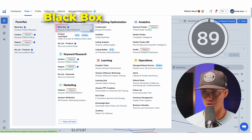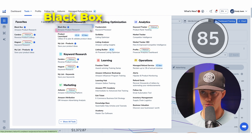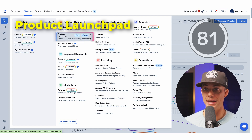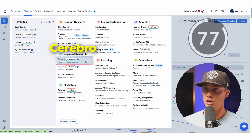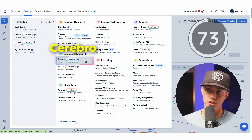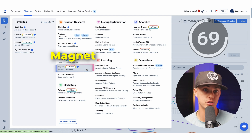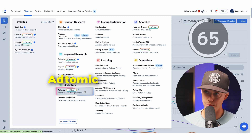Blackbox is a product research tool to find profitable products based on customizable filters like sales price and reviews. Product Launchpad guides you step-by-step through launching a new product by integrating market analysis, competitor insights, and keyword optimization. Cerebro is a reverse ASIN lookup tool that uncovers the keywords your competitors are ranking for. Magnet is a keyword research tool that finds high-traffic keywords to boost your product visibility.